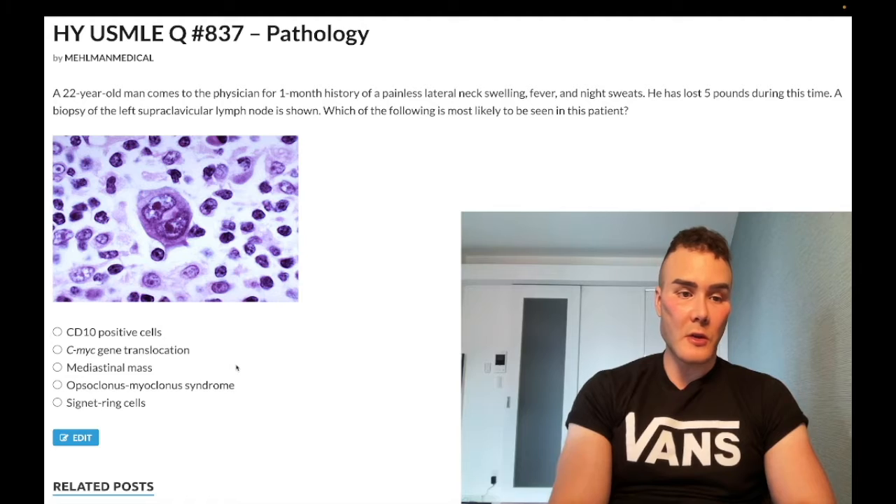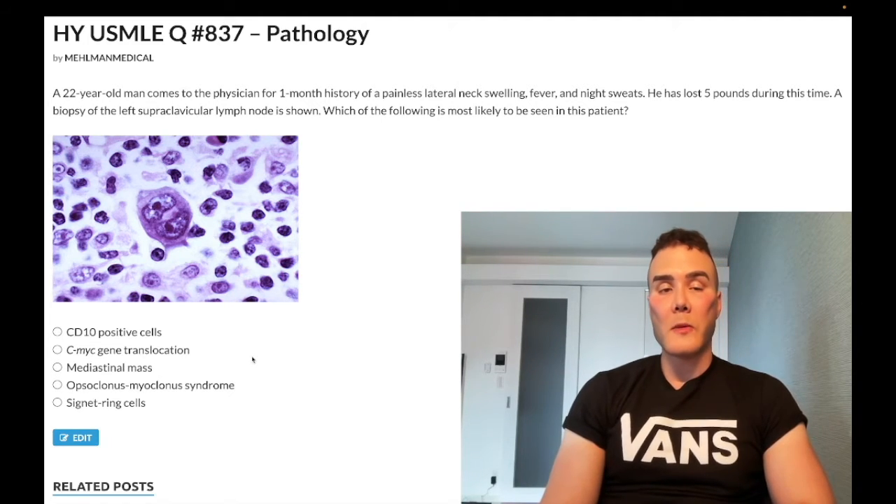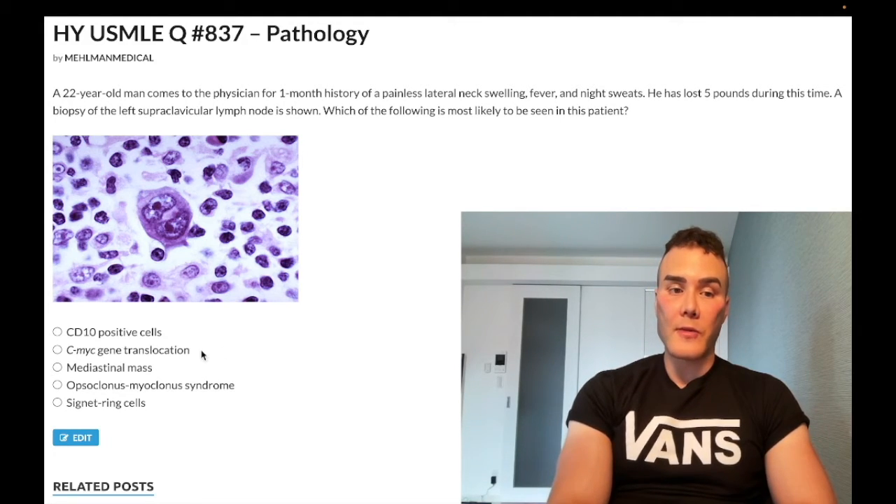Choice B: CMYC gene translocation — wrong answer. CMYC is a transcription factor. The 8;14 translocation — sometimes 2;8 or 8;22 — but for all intents and purposes, 8;14 translocation is Burkitt lymphoma. Classically, an African boy with a jaw lesion, but it can be abdominal. I've seen a 2CK question where they have intra-abdominal Burkitt causing a chylous accumulation of fluid within the abdominal cavity. So 8;14 translocation, it's a transcription factor CMYC — that's Burkitt lymphoma.